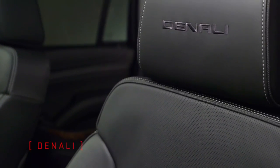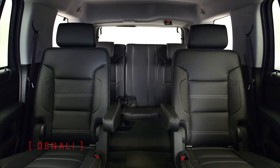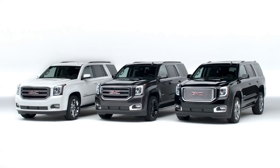Upgraded leather, unique stitching, and standard second-row captain's chairs add to Yukon Denali's premium capability. GMC Yukon — exceptional engineering, craftsmanship, and capability in every vehicle.